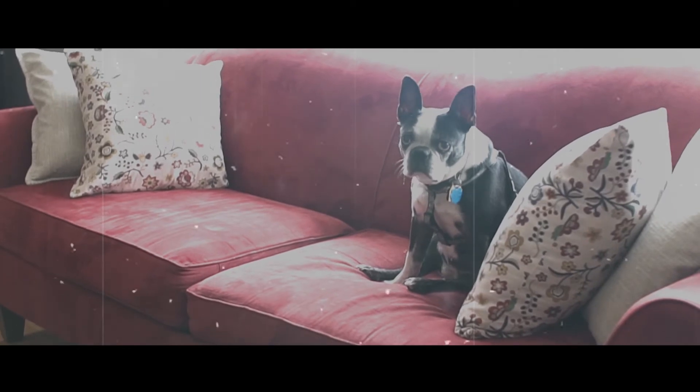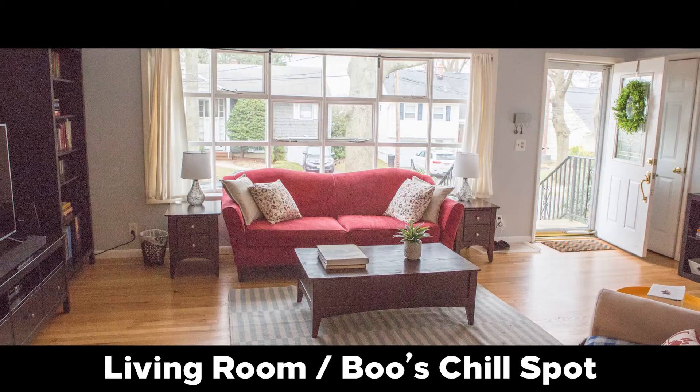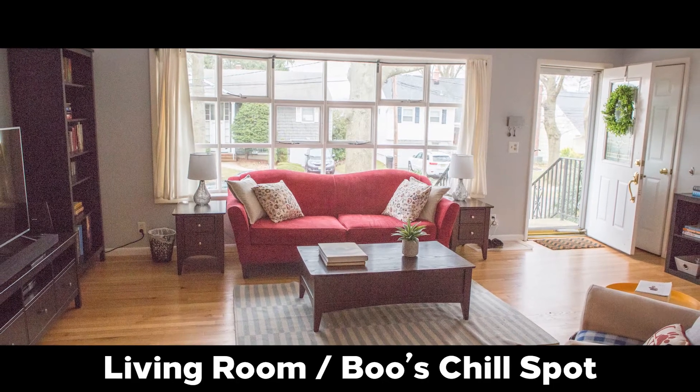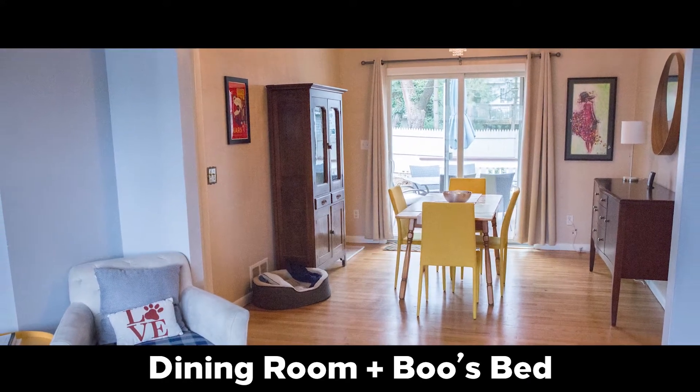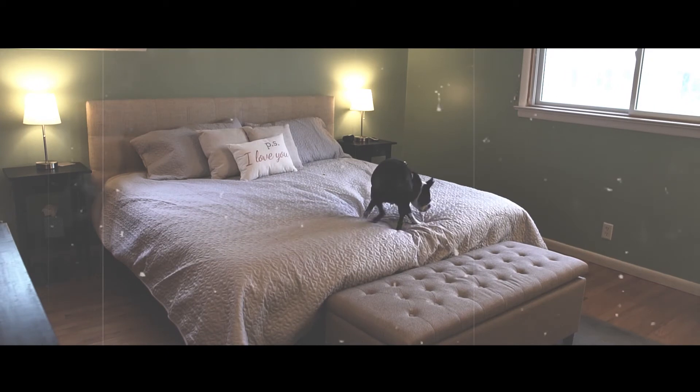Boo loves her living room and her big bay window. This is Boo's dining room and Boo's bed. But this is actually where she sleeps.